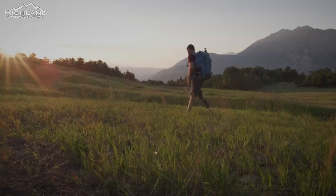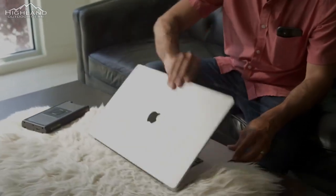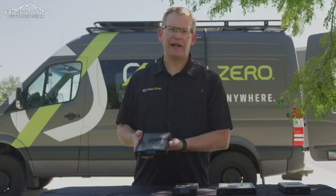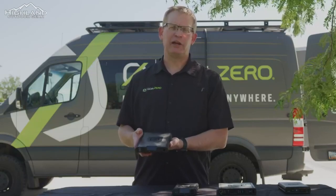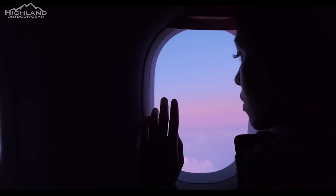I'm Cable Green, the product manager here at Goal Zero. This is our ultimate power bank, aimed at remote workers and weekend adventurers who need the power of laptops in the palm of their hand. The Sherpa 100 is 95 watt-hours or 25,600 milliamp-hours, which makes it safe to travel on any airplane, making it the ultimate power bank for travel.